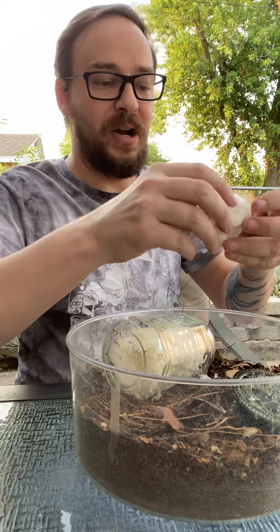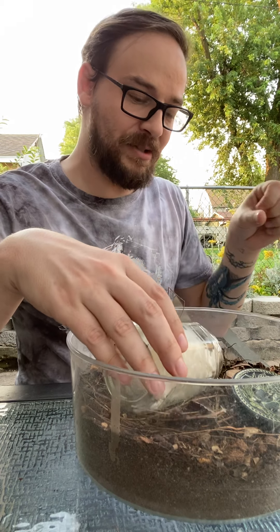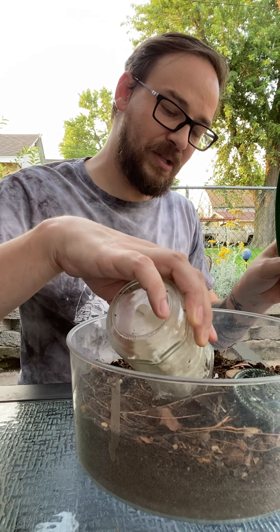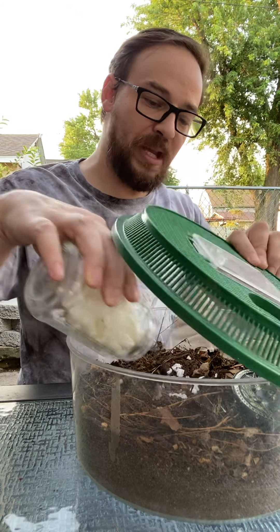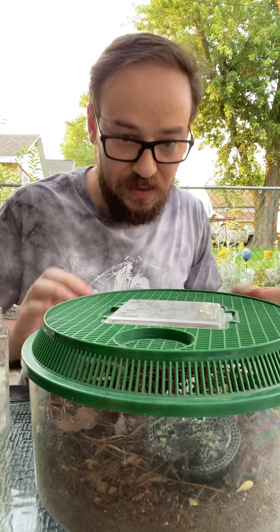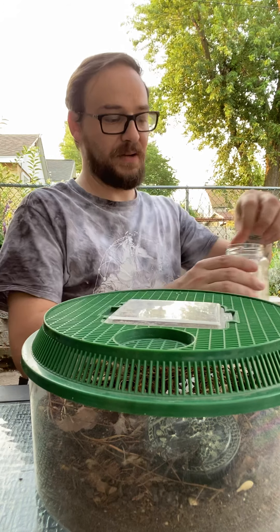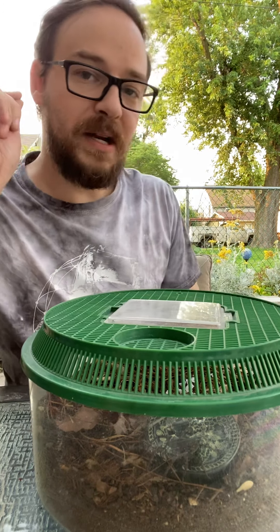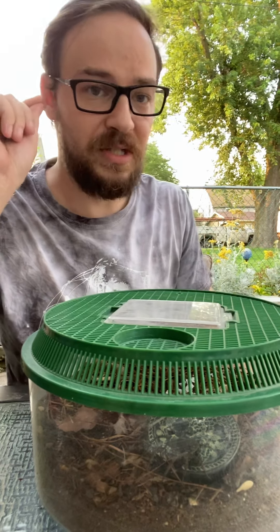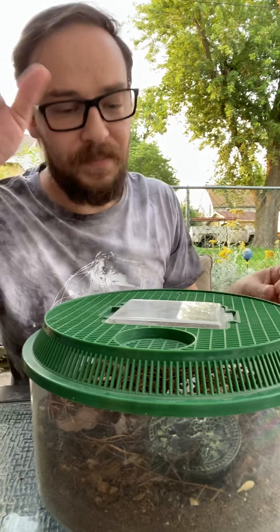I'm going to turn the jar sideways. Actually, let me move this stone — it's a little big, I don't want it in there if it spills over. I'm going to open the jar lid and gently coax her out. Maybe she wants to come out — she might turn around and try to bite me! Trying to get a hold of that packing material.